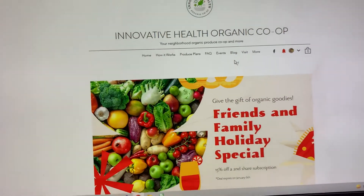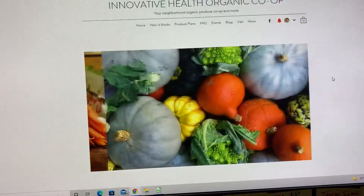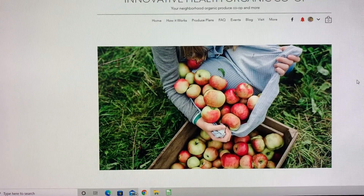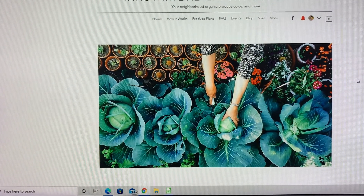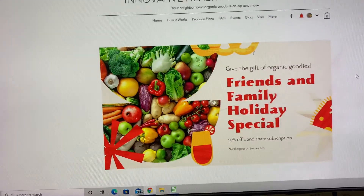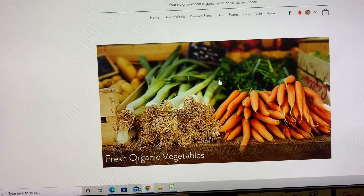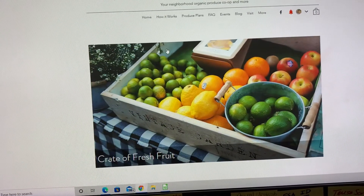If you want to get a Christmas or New Year's gift for a friend or family member, there is a discount available until January 6th. The discount will come in the form of a refund because I haven't fully mastered how to apply discounts on the site yet. If you get a second produce basket, you get a discount on it and can give it as a gift.